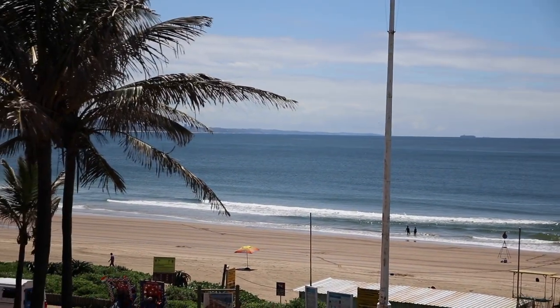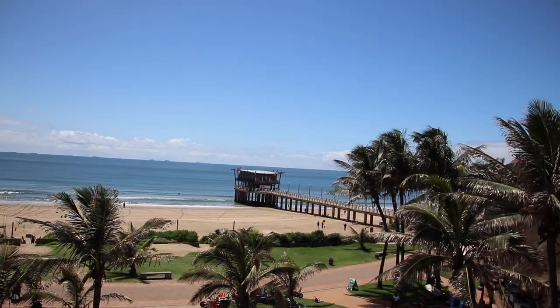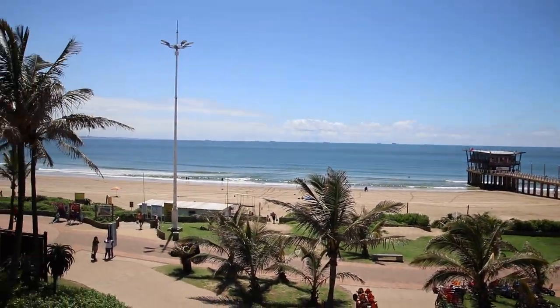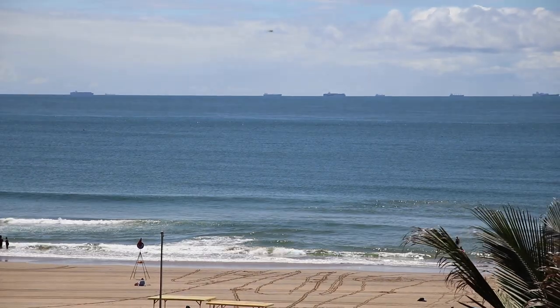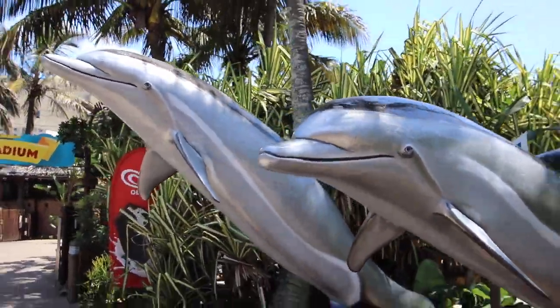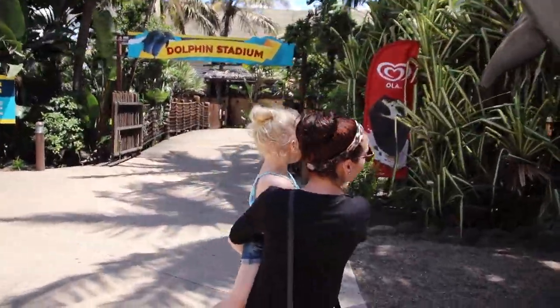Amazing, it is really nice. Look at that sea - it's so inviting. The sea is always really inviting, we want to jump in! So we're in Sea World, about to head to the dolphin zone.